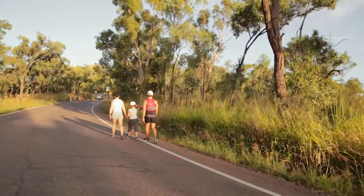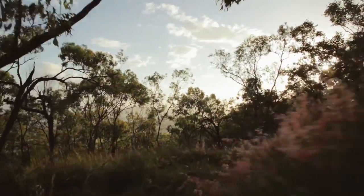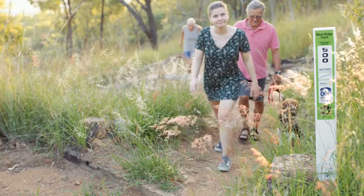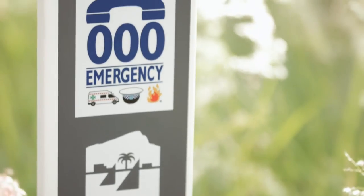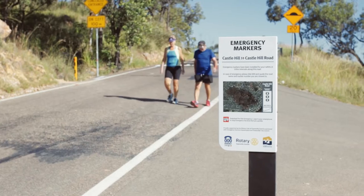The ability to find them quickly, to rescue them and give them first aid as quickly as possible — that was the agenda for the markers. We're very proud of the project. We worked in consultation with the council as well as the EMS to basically deliver all of the stakeholders exactly what they're looking for.